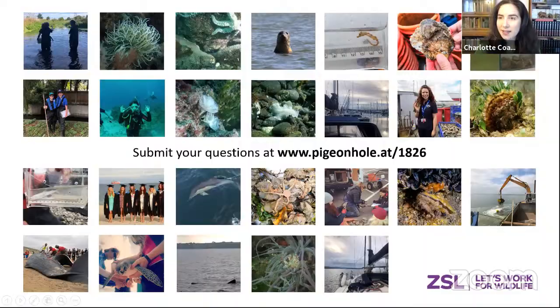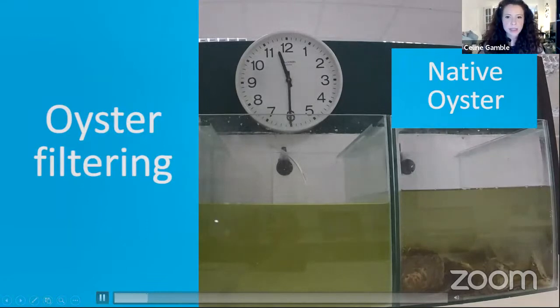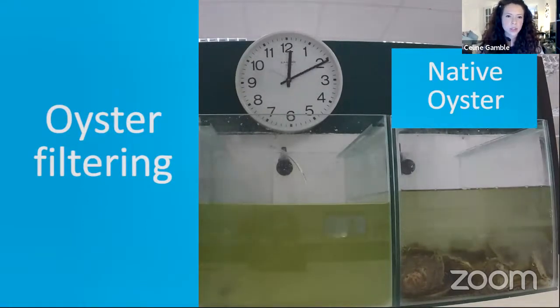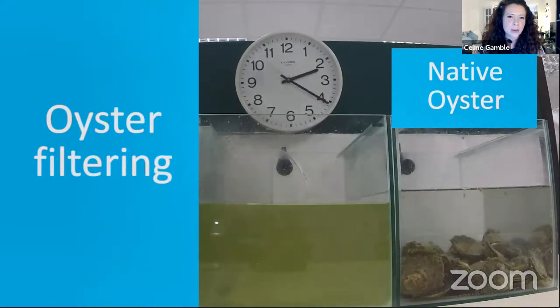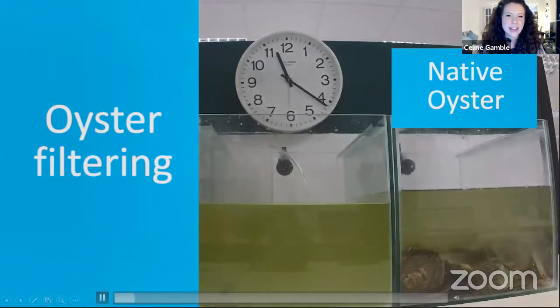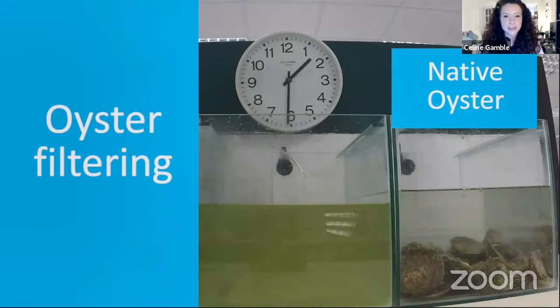This video is a time-lapse over a four-hour period. The tank on the left shows the clarity of water with no oysters inside, and on the right the water is being cleaned by around 10 to 15 native oysters. It's from our colleague on the Solent Oyster Restoration Project, who set up a camera to watch the impact these oysters have on cleaning the water. In four hours they completely cleaned the tank to clear — it really shows just how effective and how quick they are.